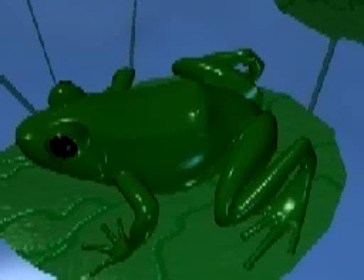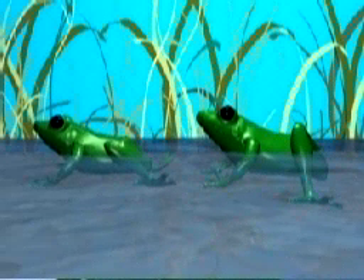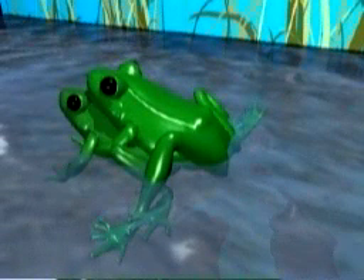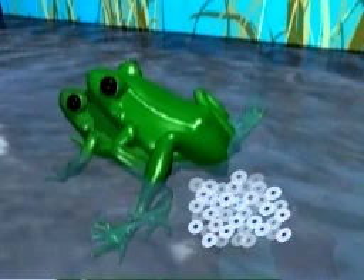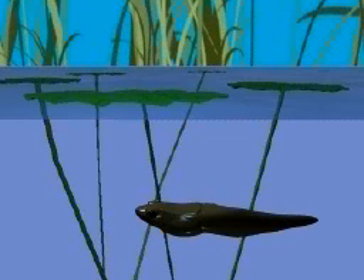Most frogs mate and produce their babies in water. Male frogs usually enter the water first and call to attract females. The male grabs the female from behind and clings from his piggyback position; he fertilizes eggs as they leave the female's body. Many frogs' eggs hatch in an immature form called a tadpole that changes into a frog as it grows.